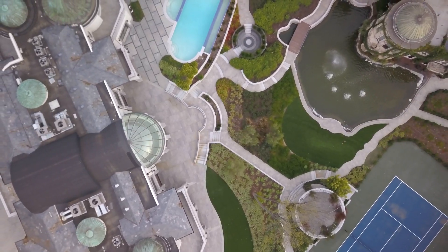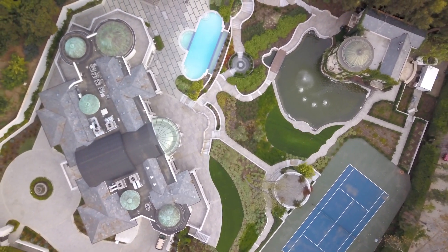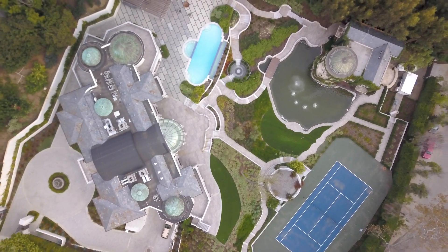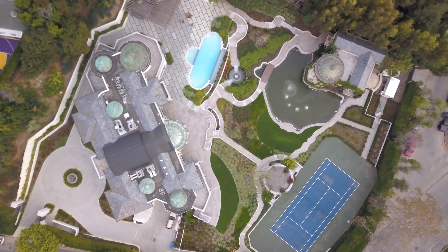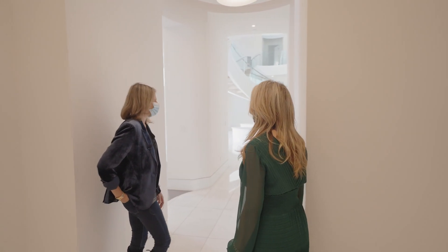You have movies, tennis, swimming. And how big is the lot? The lot is one and a half acres. One and a half acres in prime Holmby Hills — this lot has a lot of value even with no house on it, let alone all that they're offering.